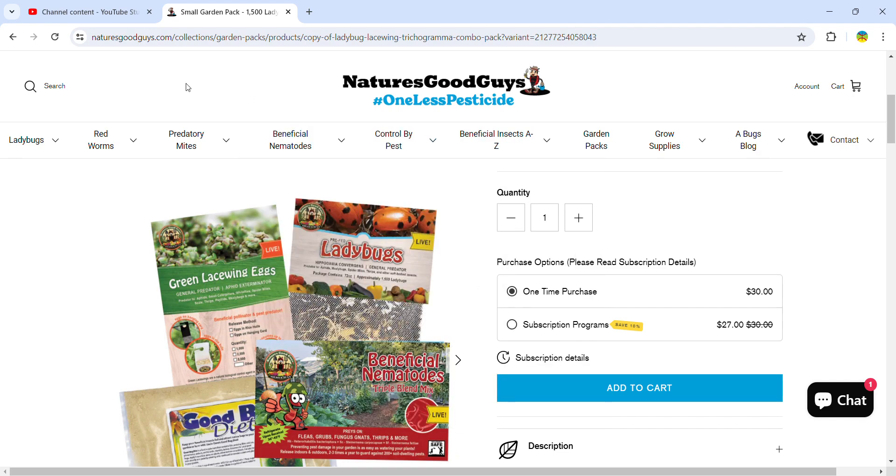Check out Nature's Good Guys because they're the best and they'll help you with pest control naturally. The natural way is the best way to go — pesticides are dangerous to people, to animals, and to the environment. Please do not use pesticides; use beneficial insects. That's my gist. Goodbye.